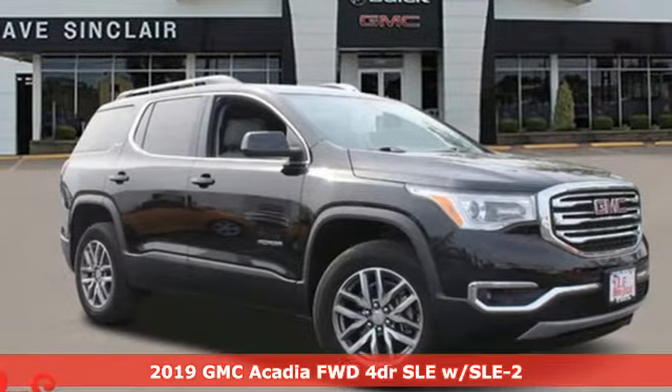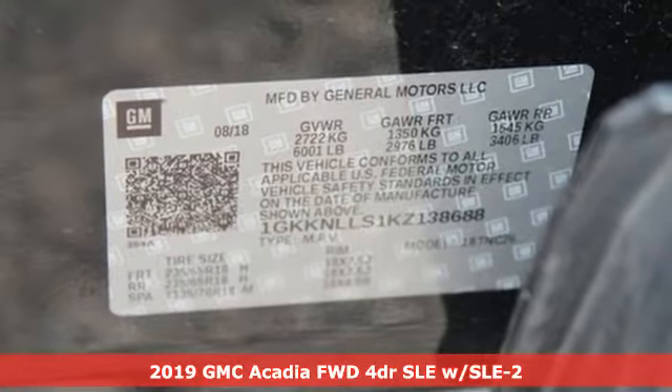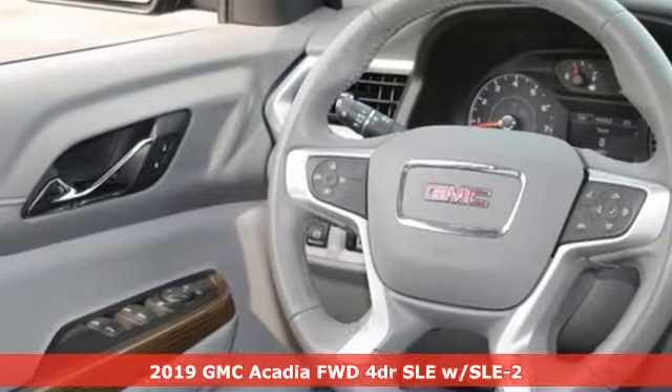Here's a 2019 GMC Acadia. GMC, professional grade vehicles suited to fit your needs. And it comes with all the amenities you need.